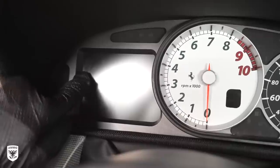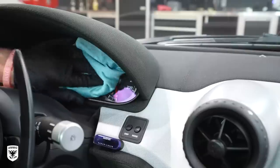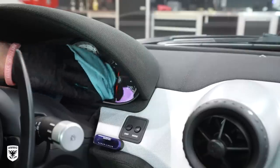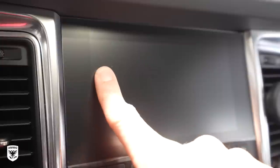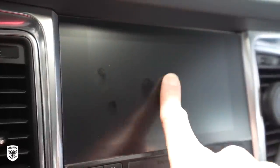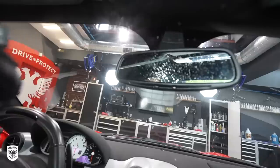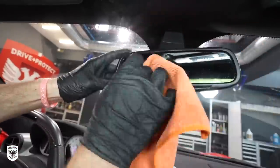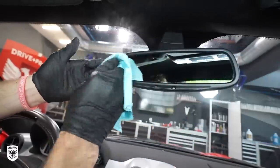Afterwards I cleaned the smudgy gauge cluster by spraying Obey on the microfiber towel first, wiping, and then following up with a final wipe towel. Keep in mind that Obey can be used on the gauge cluster and on touchscreens — which are on every single car today — to reduce finger smudges for up to about 10 to 12 days after applying. It's a super cool formula.